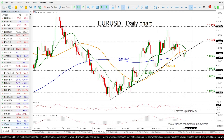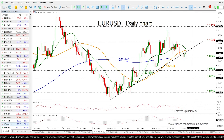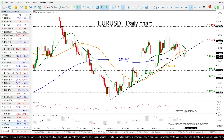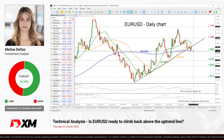Looking now at the technical oscillators, the RSI is still holding beneath its neutral threshold of 50 and is currently flattening, while the MACD is still holding beneath its trigger and zero lines, strengthening its negative momentum. So traders need to wait to see if the price will surpass this uptrend line or if it will break the 200-day SMA to the downside.